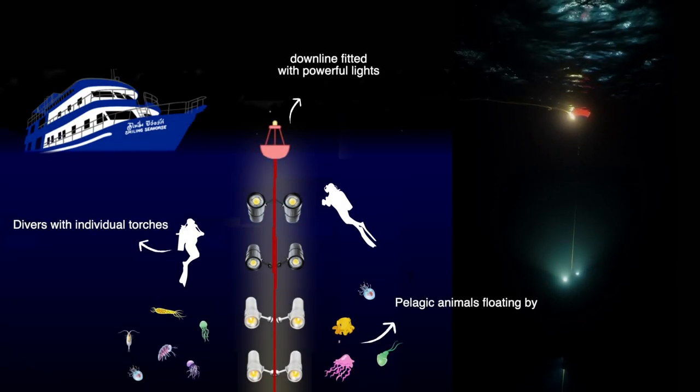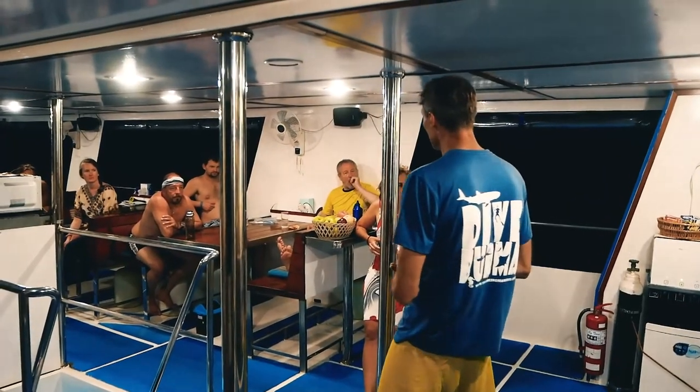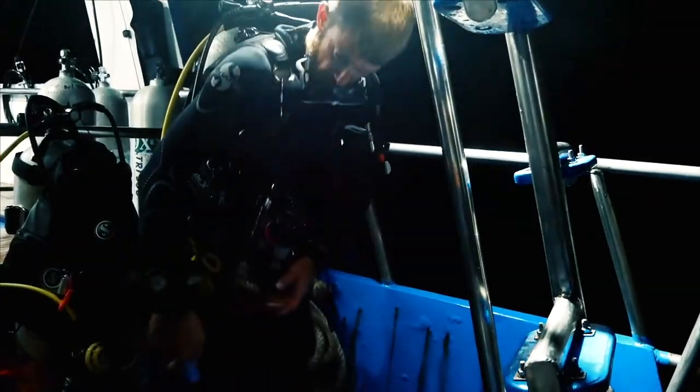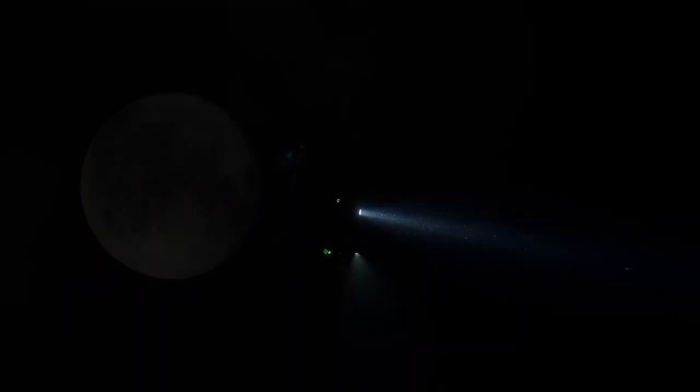It doesn't necessarily need to be in extreme depth, but if it's in closer proximity to some deeper water, that's generally where the dive is a bit better. Where we were doing it in the Andaman Sea, we were in approximately 70 to 80 meters, but in closer proximity to deeper water there.